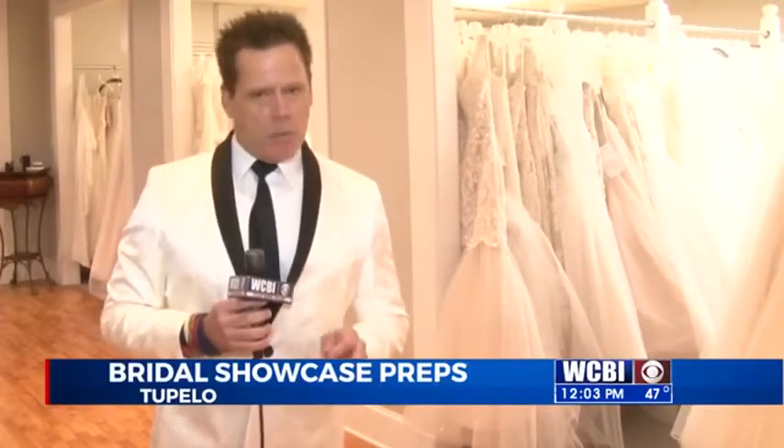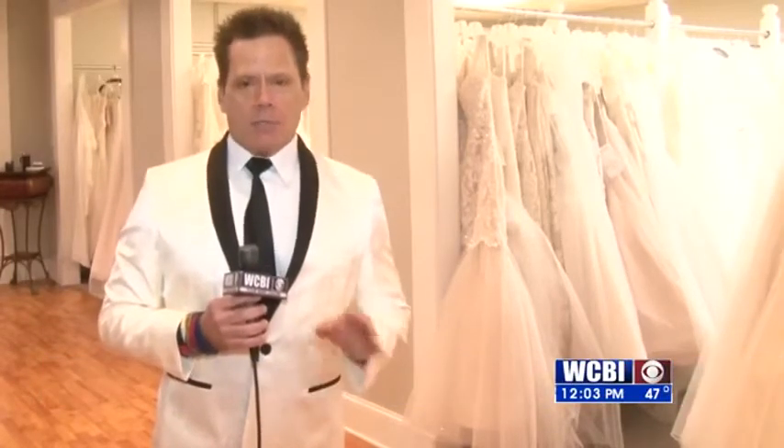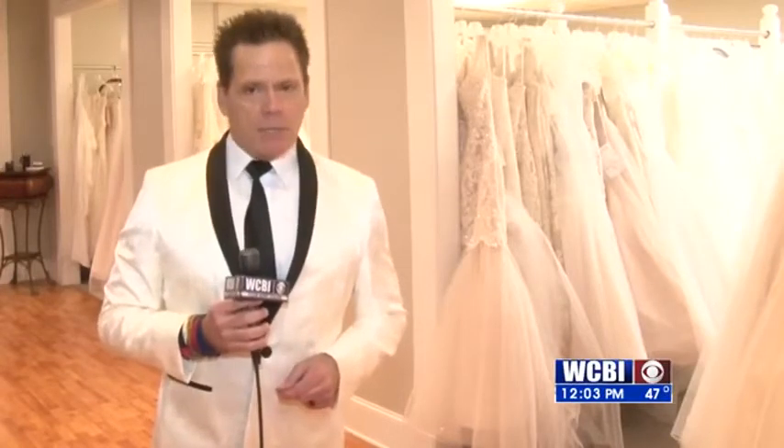K's Creations, which has been helping brides-to-be get ready for their special day for more than 30 years, and Thomas Brothers Tuxedos will have a big space at the WCBI 2020 Bridal Showcase.